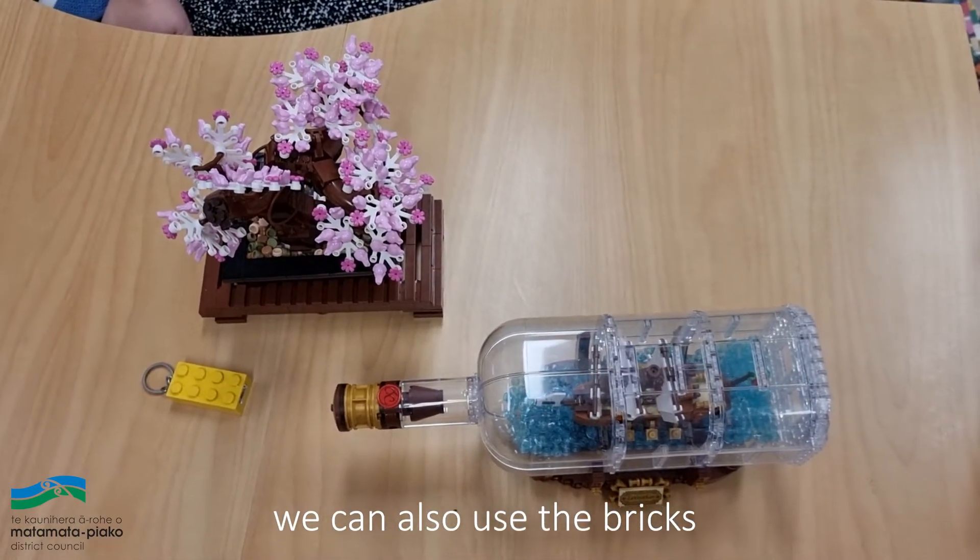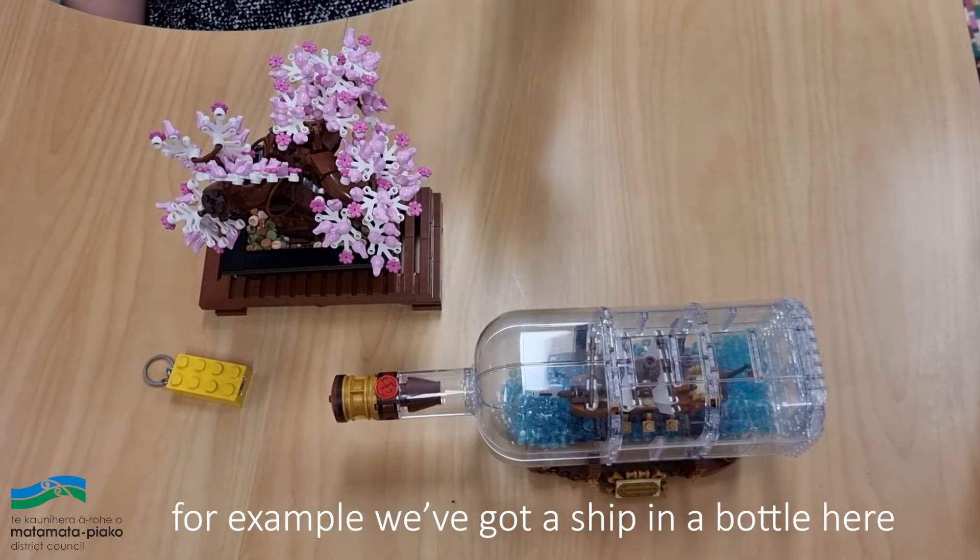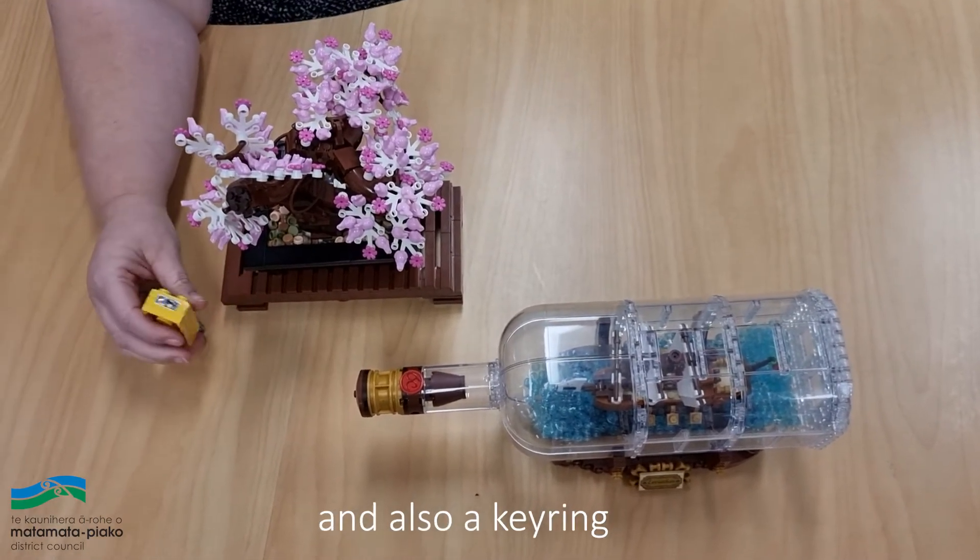We can also use the bricks to make something we wouldn't normally make. For example, we've got a shipper and a bottle here and also a keyring.